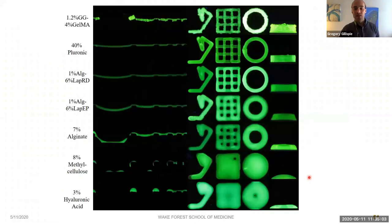Here's a first look at the wide range of diverse outcomes captured by this group of bioinks. GelMA-gellan gum serves as our non-uniform bioink. 40% Pluronic serves as our gold standard bioink known for really good printability. Then we have decreasing degrees of shape fidelity with Laponite RD, Laponite EP, 7% alginate, and finally very poor bioinks in 8% methylcellulose and 3% hyaluronic acid. The differences visible in the images are also borne out in our quantitative data.